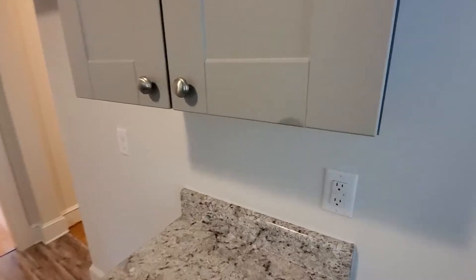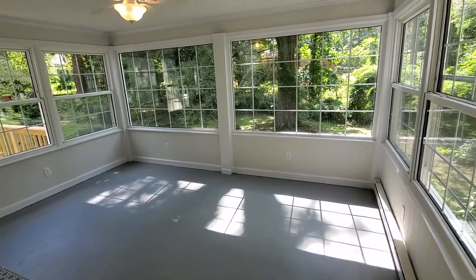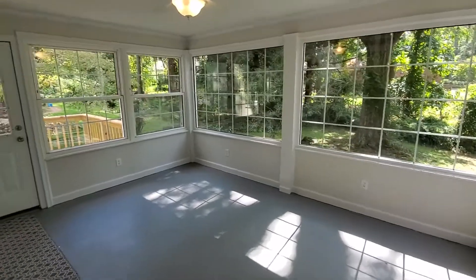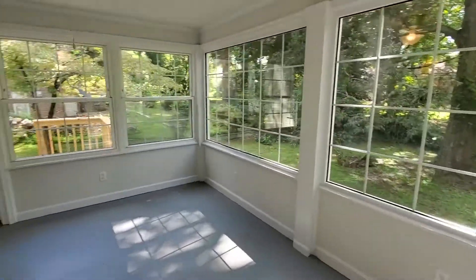Taking a peek outside to the back sunroom, which is heated. Absolutely beautiful with all these windows. Fabulous for a year-round room.